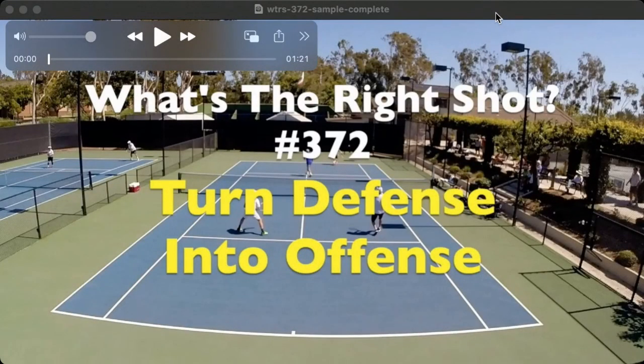Hey guys, what is up? What is going on out there this morning? It's Brent Abel here at webtennis.com. I'm doing a pre-record because I am unavailable this morning at 8 AM Pacific time. So this is going to be a shorty but a goody. In this episode of What's the Right Shot, we're going to turn some defense into offense.